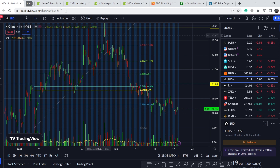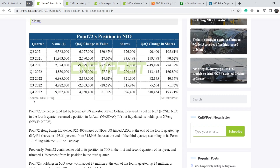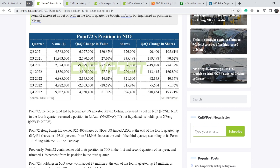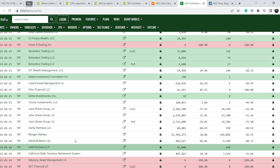Let's continue with the fundamental news. First, let me show you this news on cnvpost.com — this article was published on February 15th. It says Steve Cohen's Point72 triples its position in NIO, clearing Xpeng in Q4. You can read the entire article; I'll put all the links in the description below. You can read it and decide how important this particular investor might be for the company. In my opinion, it is not the biggest investor.